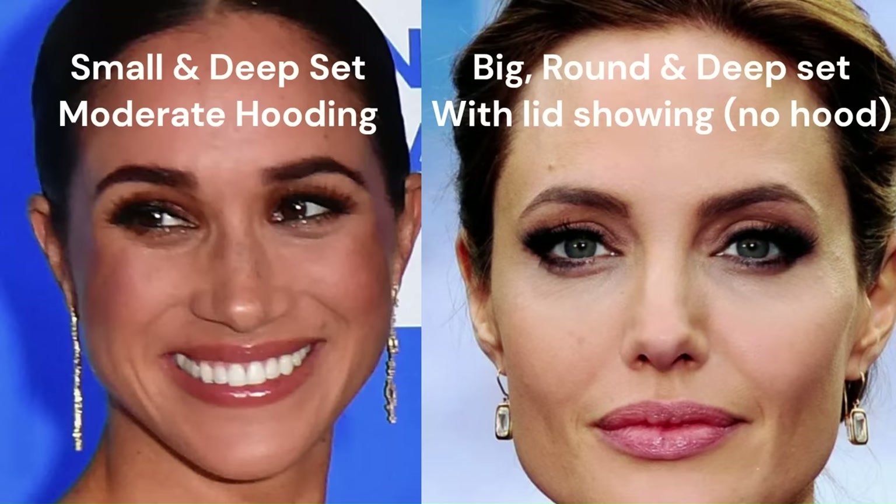Angelina Jolie has a great amount of lid exposure with her big beautiful deep set eyes. The combination of all size, partial hood, and deep set is creating a darker shadowed eye appearance on Meghan overall. She also doesn't have a huge amount of space along her brow bone below her eyebrow. Essentially there is minimal lid space visible on Meghan Markle's eyes. Generally, just looking at her eyes when she's looking straight ahead, the space for her eyelid is very narrow.